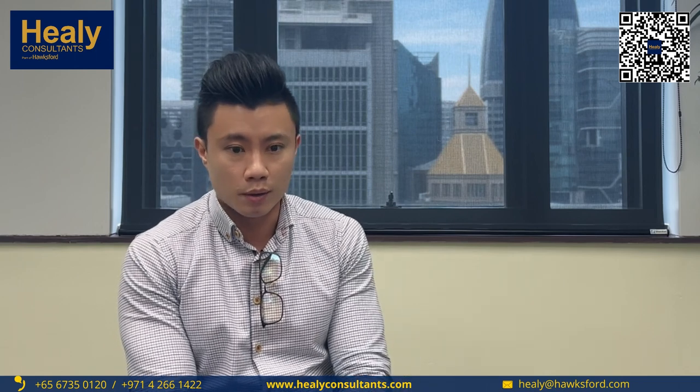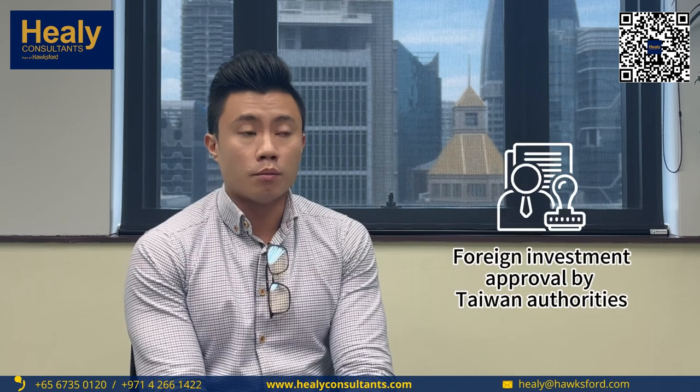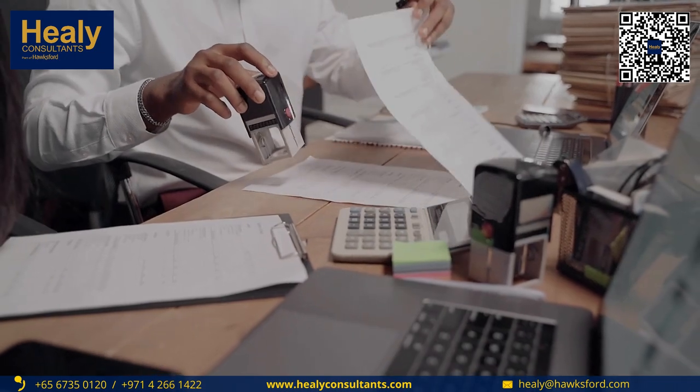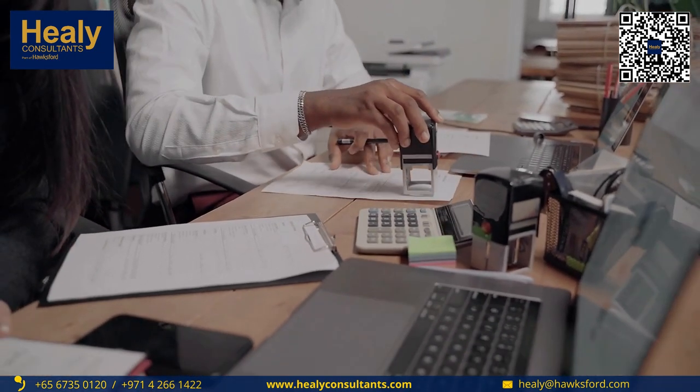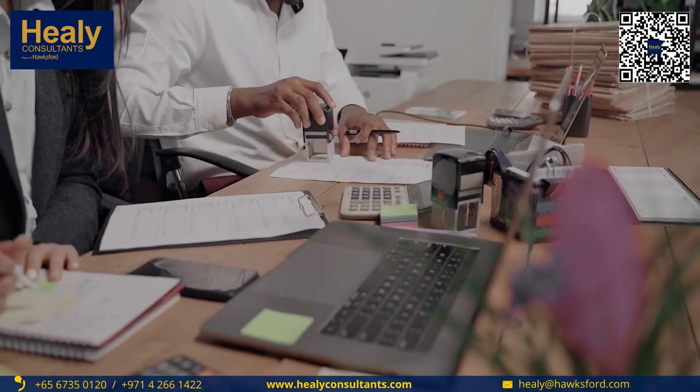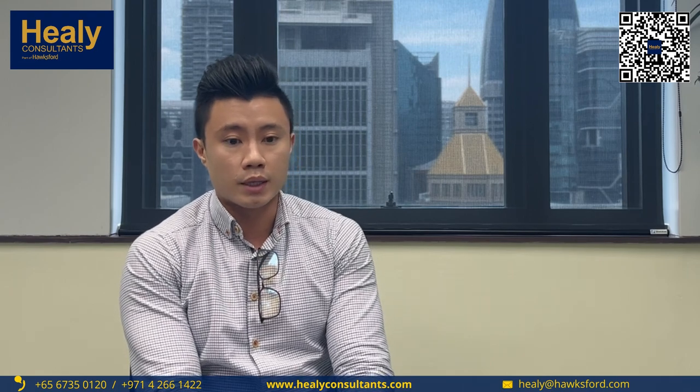As the client's business involves import and export in and out of Taiwan as well as Europe, very similar to the setup in Singapore, we will first ask for their preferred company name, followed by seeking the foreign investment approval by the Taiwan authorities. This is a special step, unlike any other jurisdiction, that we will need to get done first, and typically the most time-consuming step. Getting that approval will take about 20 days.